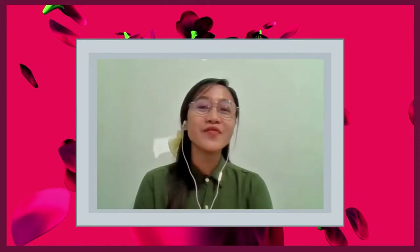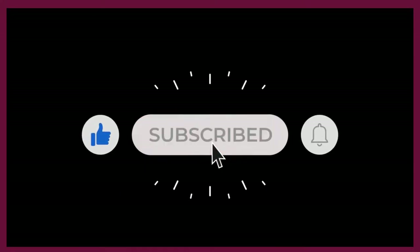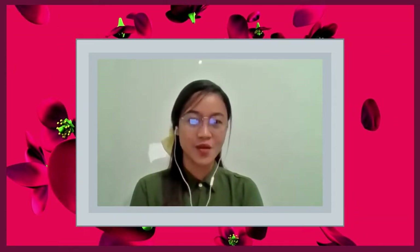Today, we're going to give you the meaning of 'learn to read.' But before anything else, please click the like and the subscribe buttons. You can share this video and give your comments below.